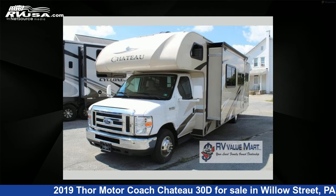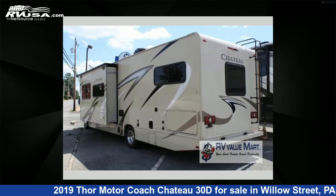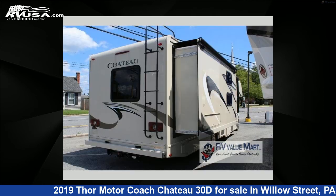This used Thor Motorcoach is 32 feet 0 inches in length and features two slide-outs, sleeps nine, and 40 gallons fresh water capacity.